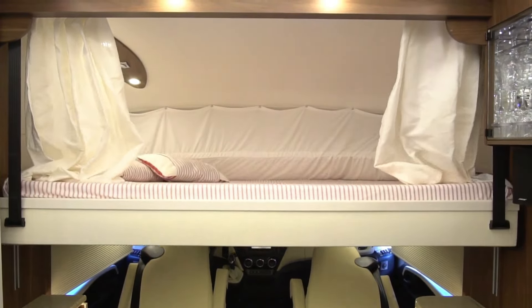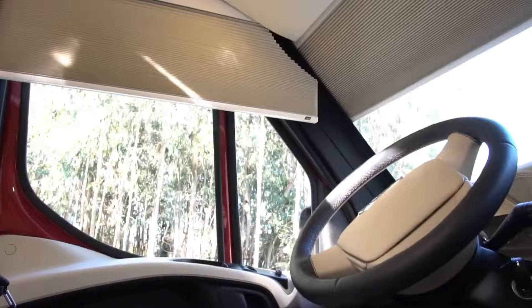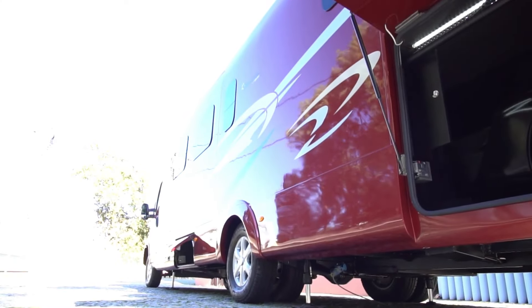Inside, it accommodates four people with two queen-size beds, a full bathroom, a complete kitchen, and a lounge area adorned with luxurious trims and finishes, reminiscent of high-end motorhomes.